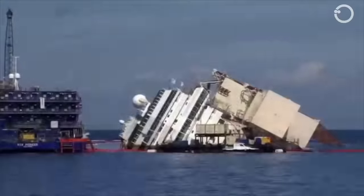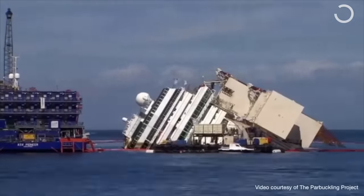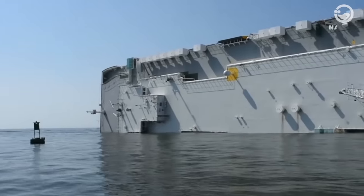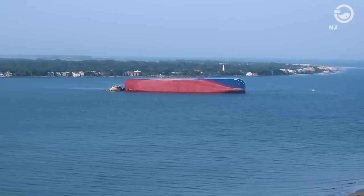Costa Concordia, stranded near Genoa, Italy in 2012, became the most expensive ship rescue in history, costing over $1 billion and taking nearly three years involving 350 rescue workers. There is no standard approach in ship salvage. Each operation will vary depending on location, water depth, weather, equipment, and the environmental sensitivity of the surrounding area.